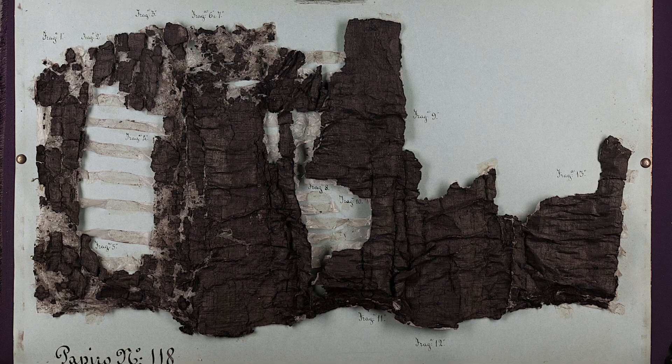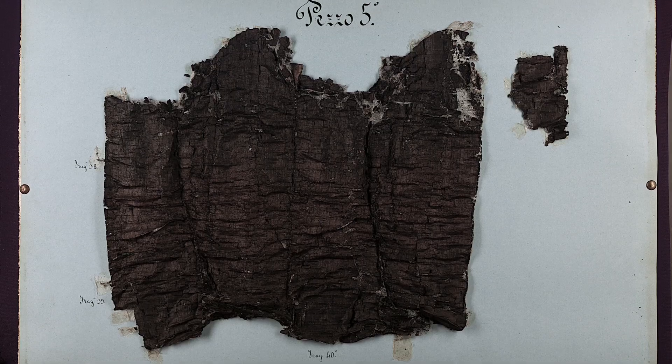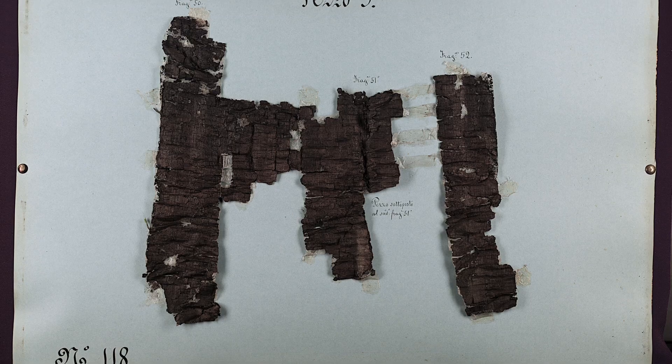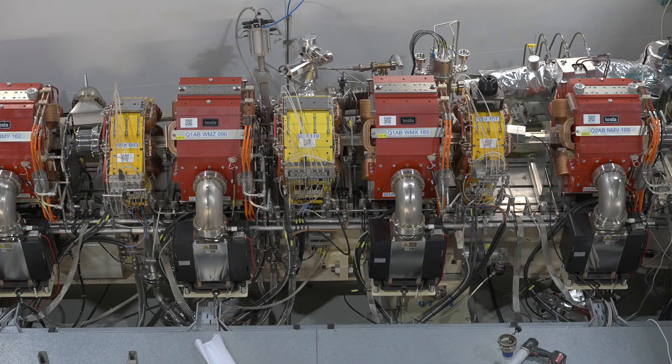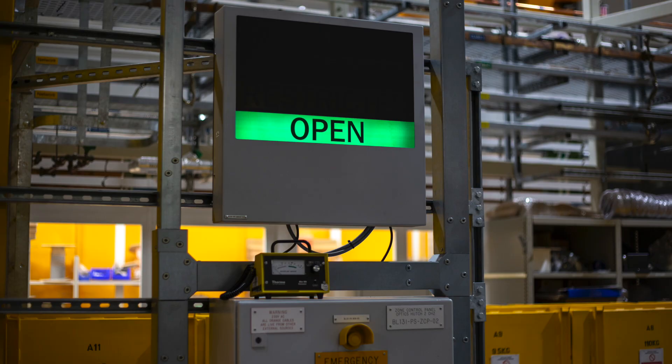It turned out very soon that these layers of the scroll contain legible text. But how to get to the text, how to unfold the layers, was a mystery which many people tried to solve with various degrees of success. This is why more than 1,000 of these scrolls remained untouched in various museums across the world, waiting for the great moment when technology is developed enough to offer us a view of the inside.